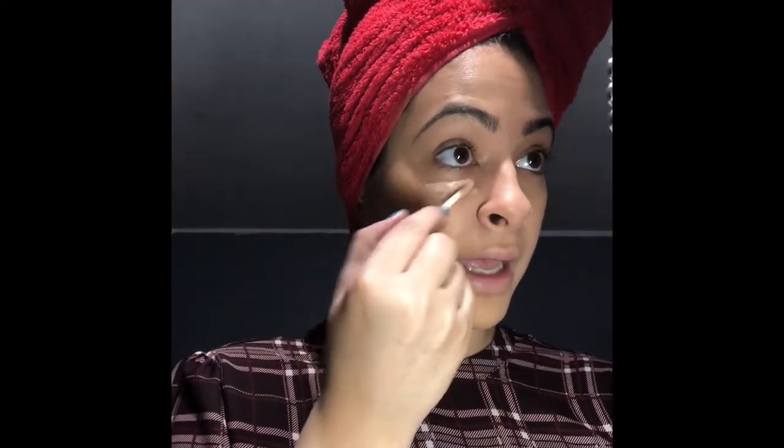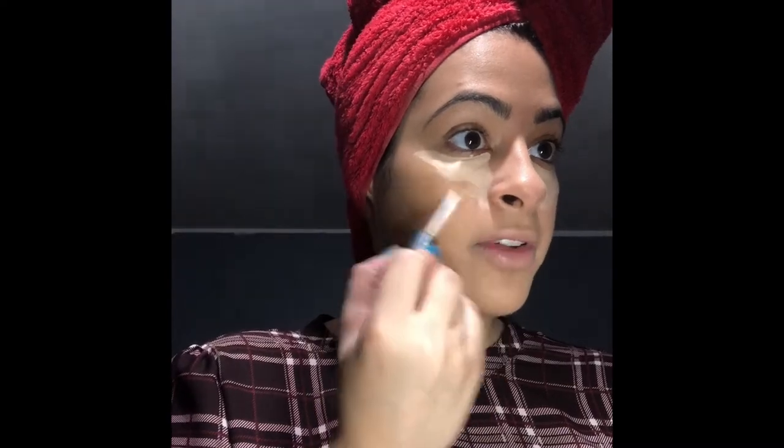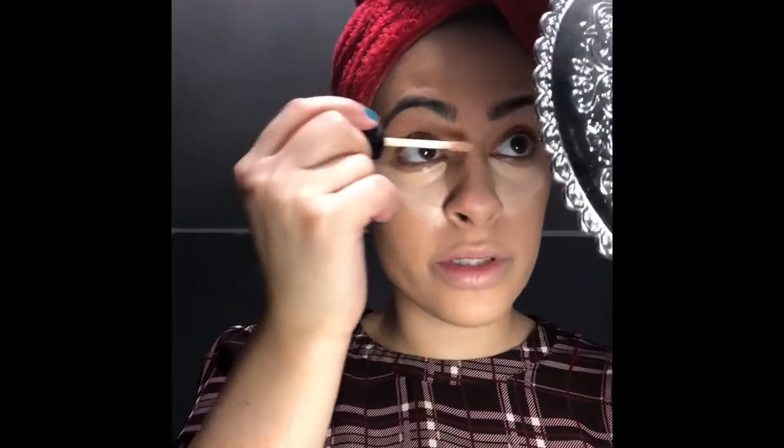It's so affordable, and especially when it goes on sale like buy one get one, 50% off or whatever — it's already so cheap and then they want to give me 50% off? Like we could be best friends. So I'm going to take it with my regular beauty sponge that I use for my foundation and just pounce it in there.